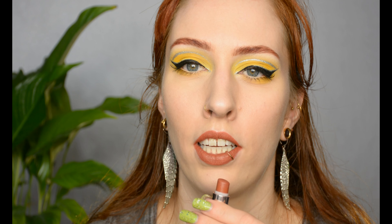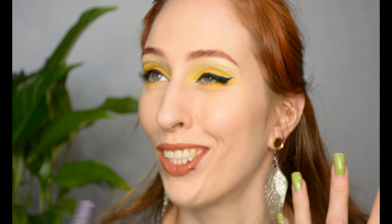If a lipstick looks this demolished, you know it's a favorite color. With the half-demolished lipstick applied, all that's left is the setting spray, and we're done.